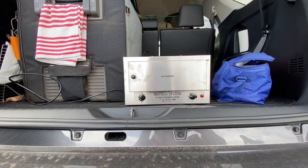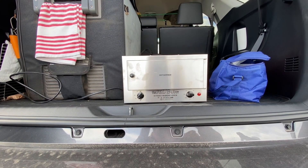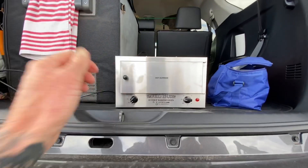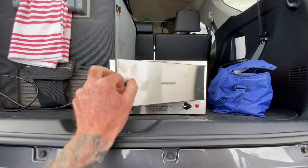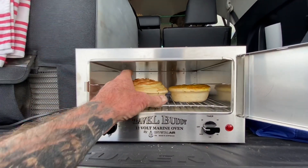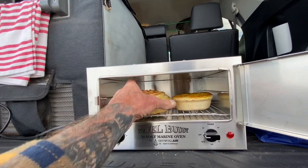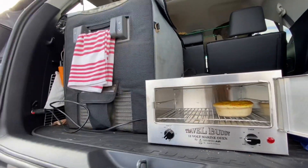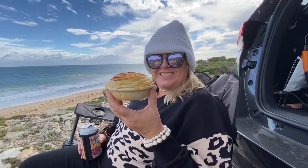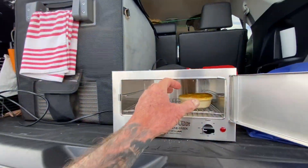We've come down to Tim's Thicket for lunch and we're testing our new travel buddy out. We've had some pies in here for the drive out so we can see what they're like. Looks pretty good. I think I've got a nice curry pie.